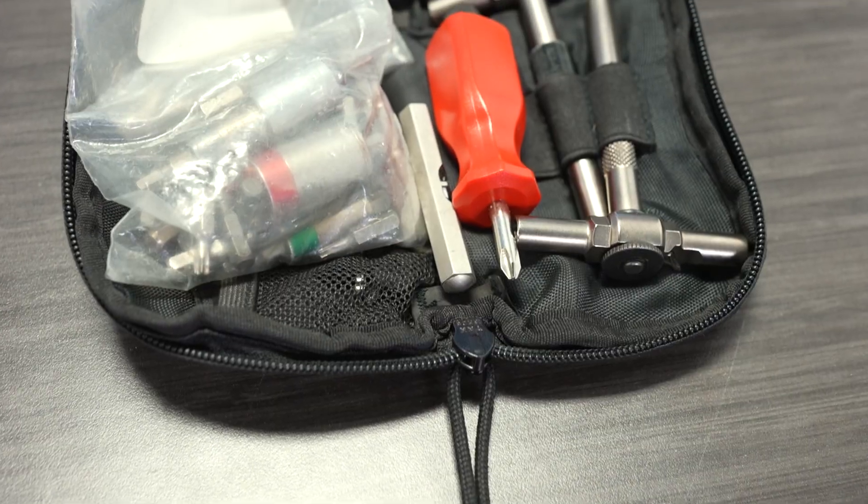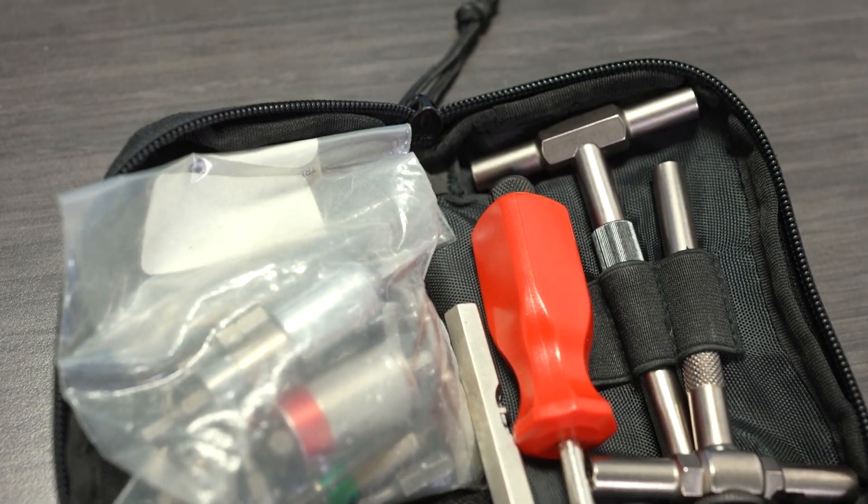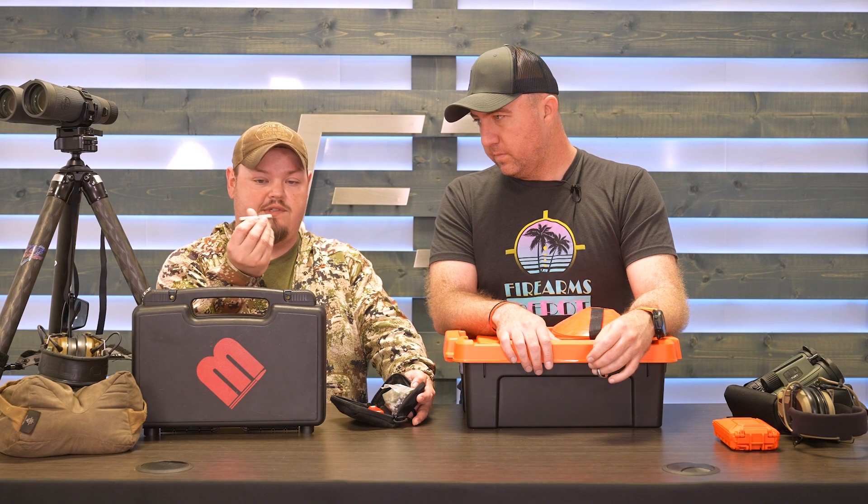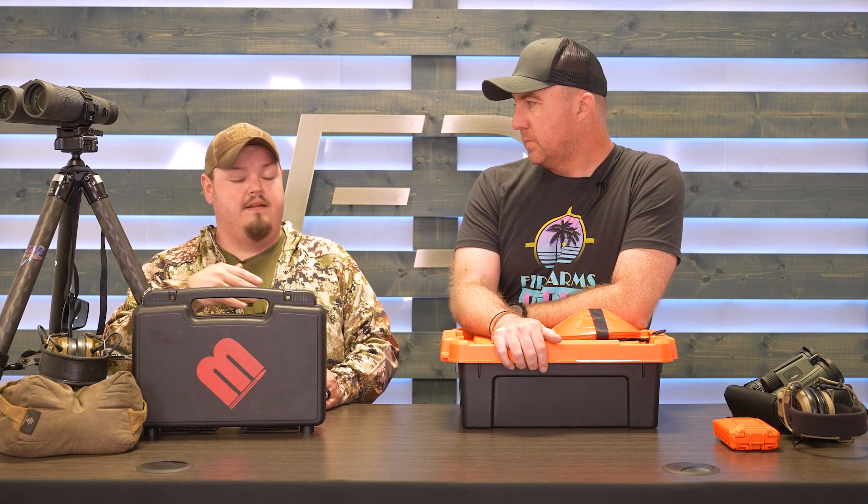Next up is a toolkit. Having the ability to repair or adjust your weapon systems on the line without being reliant on another person is important. I've had this Fix-It Sticks kit for probably three years; it's grown — now I keep an MP5 adjustment tool because I own an MP5, and I keep levels. I buy good, expensive stuff because I want it to last and take a beating. If a rifle takes a dive, a level is one of the easiest tools to check whether your scope is canted.